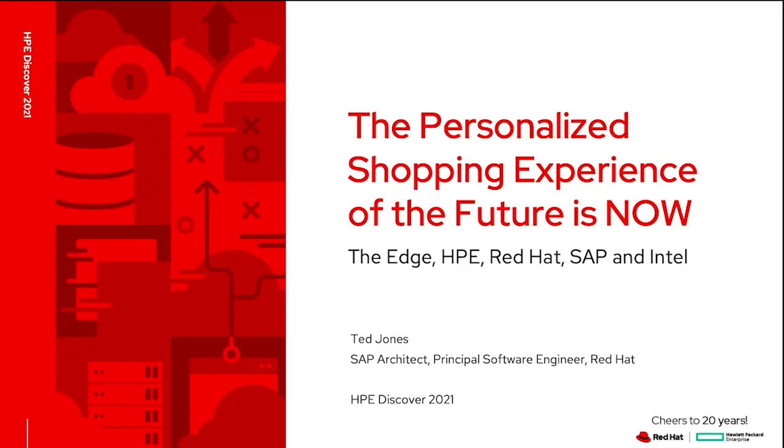Hi, I'm Ted Jones, SAP architect at Red Hat. Today, I'm going to talk to you about a retail IoT demo we've done with Intel, HPE, and SAP. We call it the store of the future.